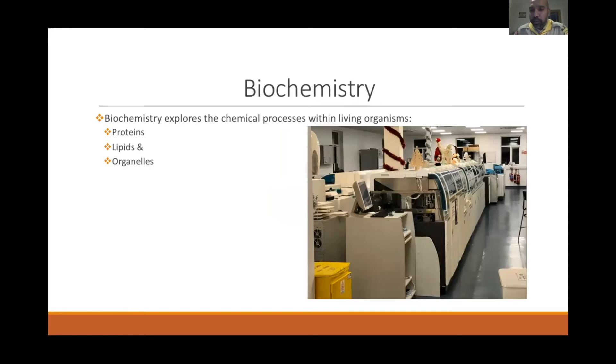The biochemistry department explores chemical processes within living organisms — measuring proteins, lipids, enzymes, potassium, sodium, albumin, triglycerides, cholesterol, and other substances in the body.